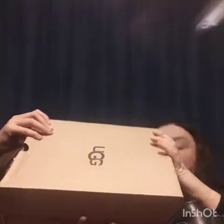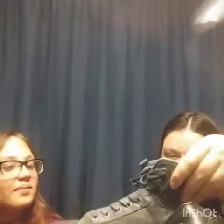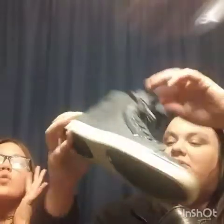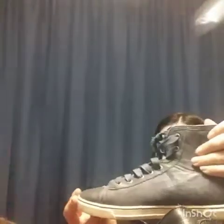Opening the last box - these are size 9 UGGs. They're leather high-top boots with tassels in a blue-gray color. They're not new but they're in really good shape - the leather is super soft. I'm going to try them on and if they fit I might keep them. If not, they'll probably sell for about $50.